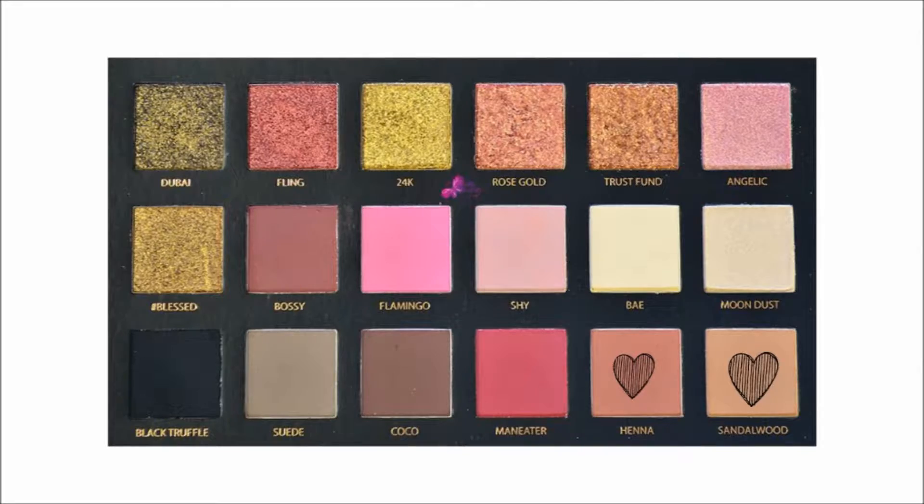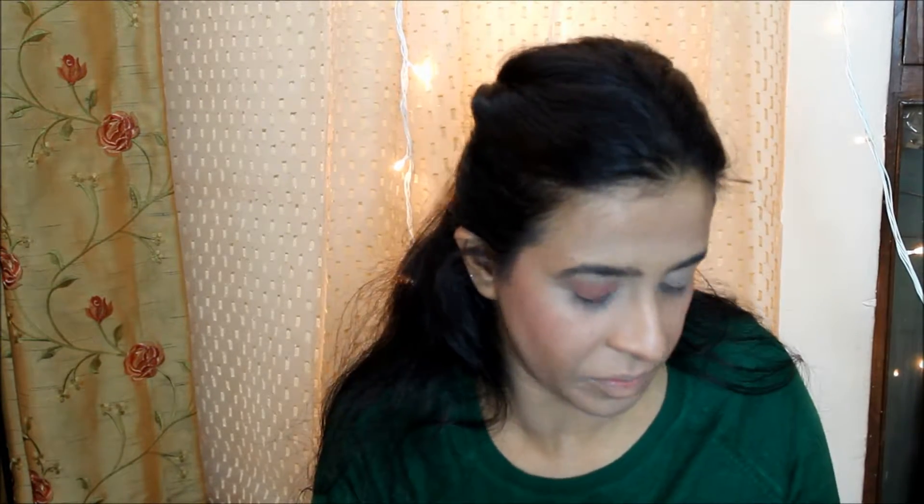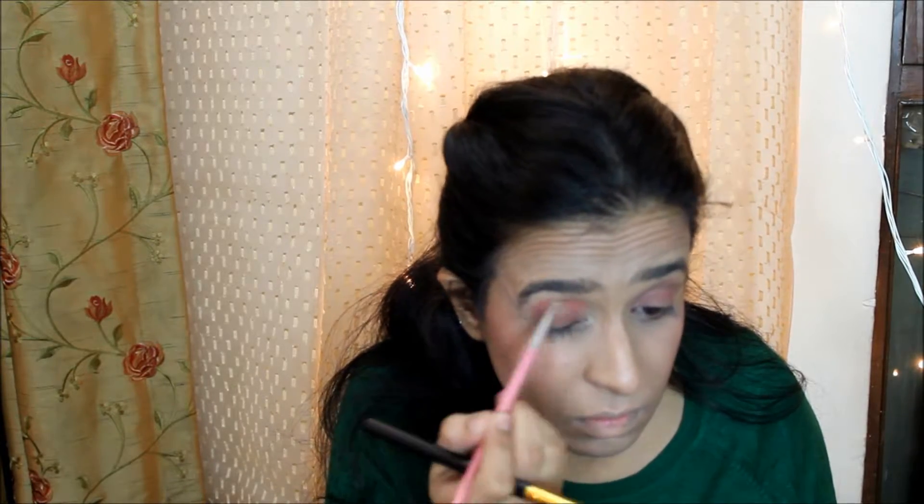For eyeshadow I'm going to use my Huda Beauty palette. I'm first playing around with the shades Henna and Sandalwood, mixing both colors and blending them in as my transition color. I love these colors. Everybody has given a lot of mixed reviews about this palette, but I've somehow liked it quite a lot. I was just playing around with all the colors — I had no specific look in mind, just going with the flow, applying little by little and building up the intensity.